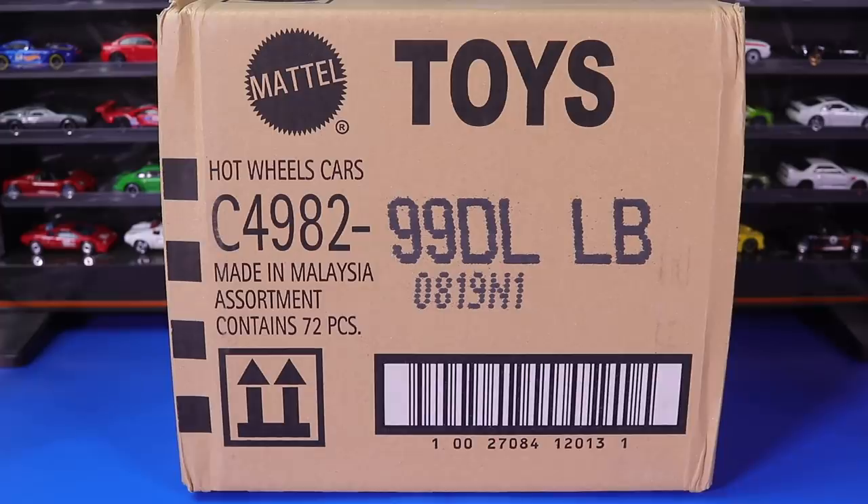What's up Peak Timers? It's case unboxing time, and earlier than expected is the 2019 L case. Let's go ahead and open it up and unbox it.